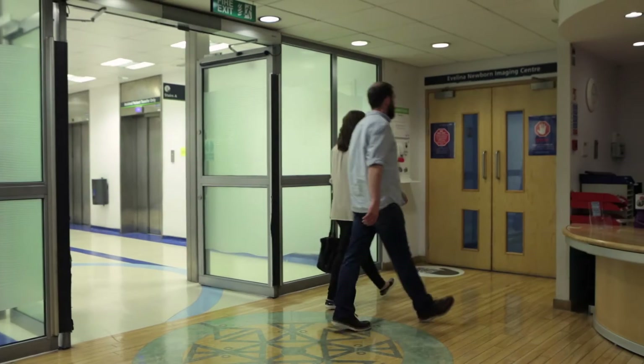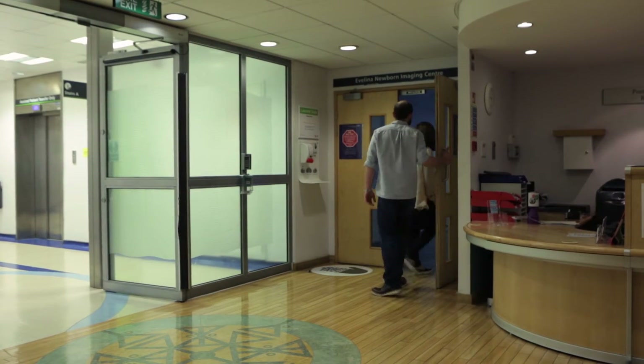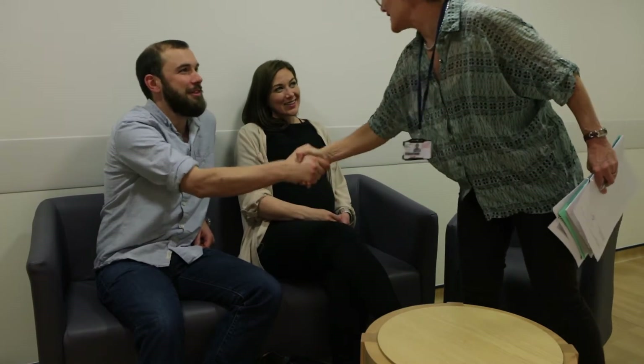When you arrive at St Thomas' Hospital, you'll go straight up to the 6th floor to the Imaging Centre. There you'll be met by one of our doctors who will talk you through the procedure. We'll ask you to sign a consent form and answer any questions you have before you get started.